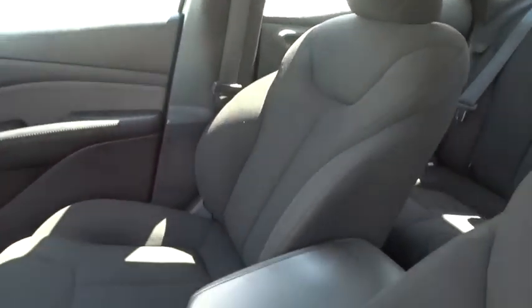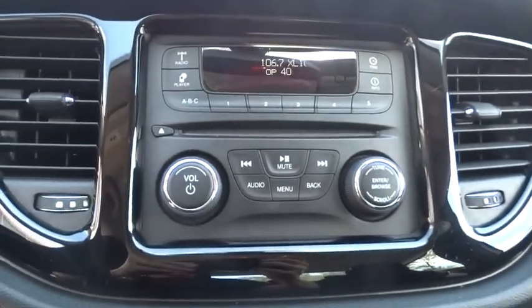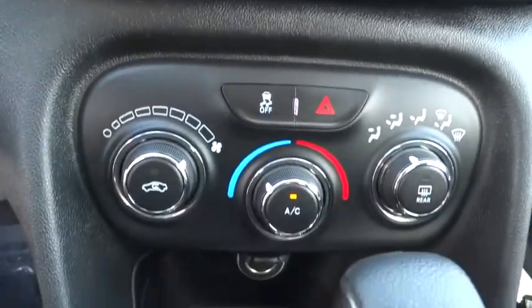Driver vanity mirror, front bucket seats, tilt steering wheel, cloth seat trim, front reading lamps, passenger vanity mirror, radio data system, low tire pressure warning. Come take a test drive today.